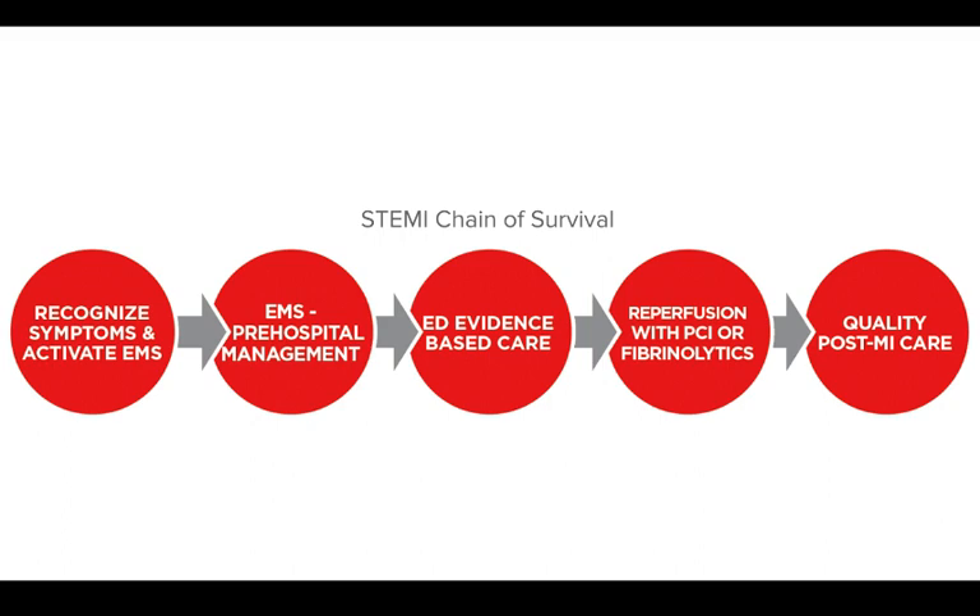The steps in the STEMI chain of survival are: recognize symptoms and activate EMS, EMS pre-hospital management, ED evidence-based care, reperfusion with PCI or fibrinolytics, and quality post-MI care.